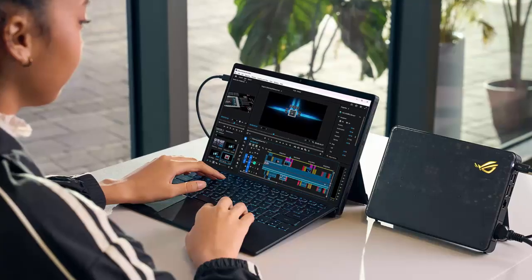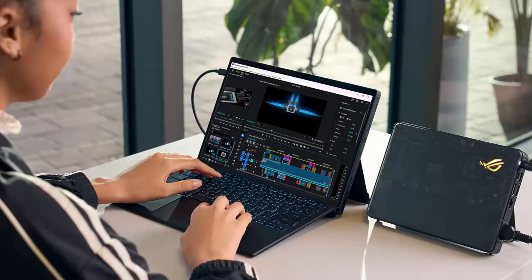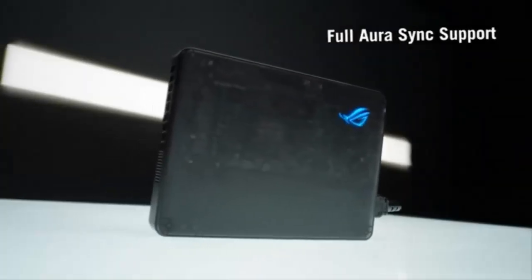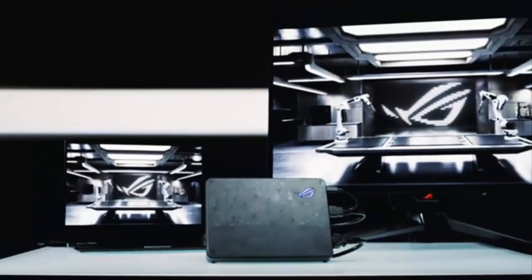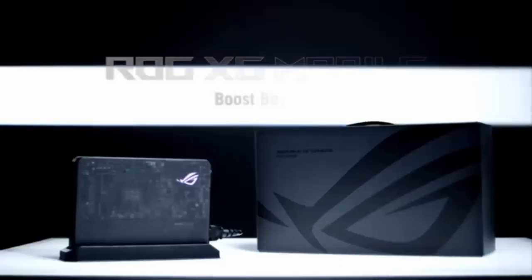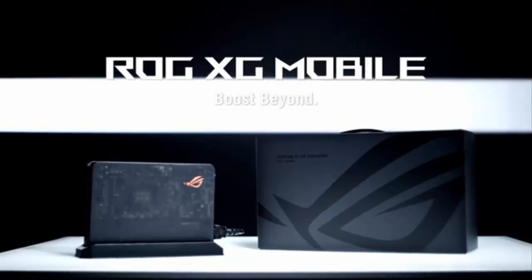After months of waiting, ASUS finally delivers on its promise, bringing the future of mobile gaming into your backpack. The ROG XG Mobile 2025: compact design, colossal performance, complete freedom. Would you pay the premium for portable power? Let us know in the comments below, and don't forget to like, subscribe, and stay tuned for more tech deep dives.